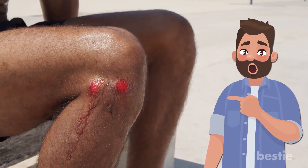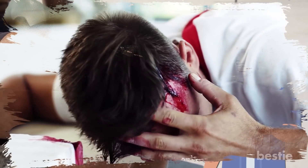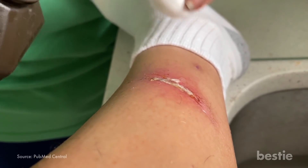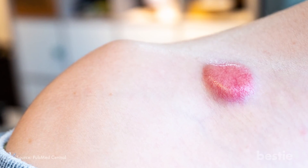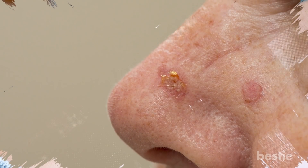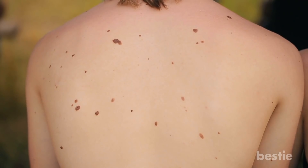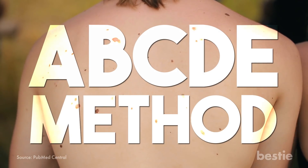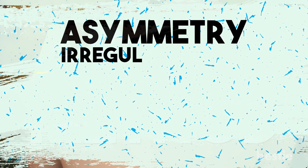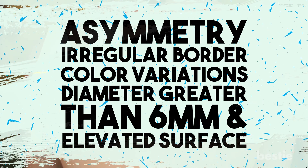Signs and symptoms of skin cancer include: an open sore that won't heal — one of the biggest red flags. If the sore keeps bleeding but doesn't heal completely, it's a sign of carcinoma, and such open wounds can quickly turn into skin cancer. Pink bumps on your skin, or sometimes a reddish or brown flat patch, are another sign, particularly of carcinoma. Asymmetrical moles can indicate melanoma — you can check using the ABCDE method, which stands for asymmetry, irregular border, color variations, diameter greater than 6mm, and elevated surface. Itching and bleeding are also indications.